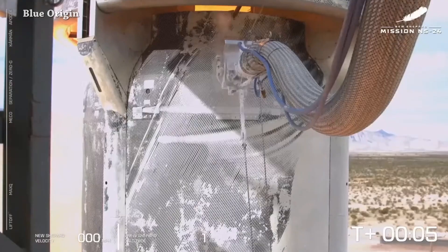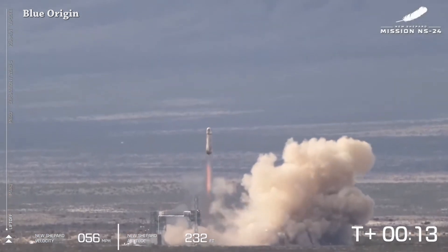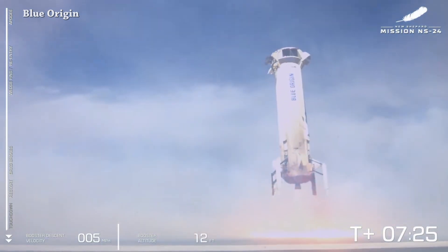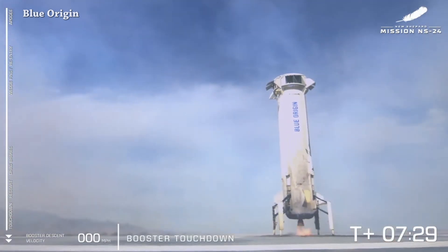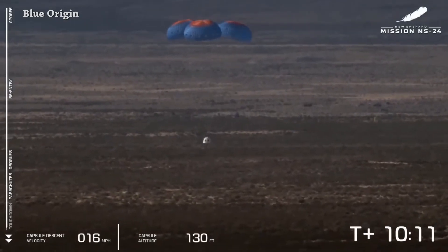Today, New Shepard launched — we have liftoff — and we have the booster landing. Here we can see the capsule main parachutes deployment, and we have capsule touchdown.